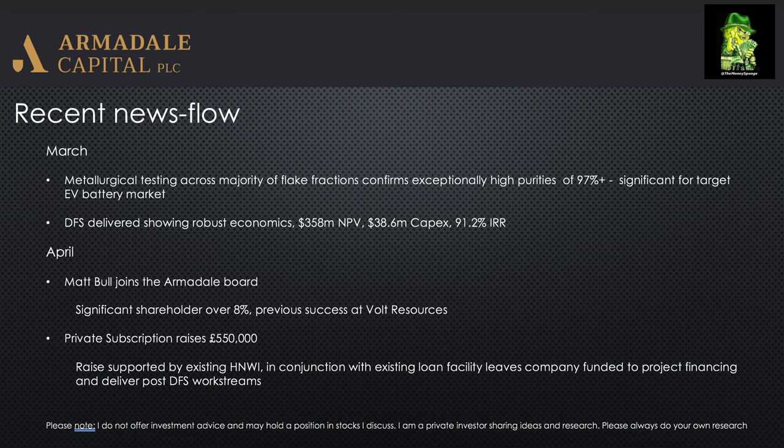Looking at the recent news flow: in March they delivered their metallurgical testing results, and across the majority of the flake fractions they were getting high purities of 97% plus, which is significant when they're going to be targeting the EV battery market. These are extremely high purities.